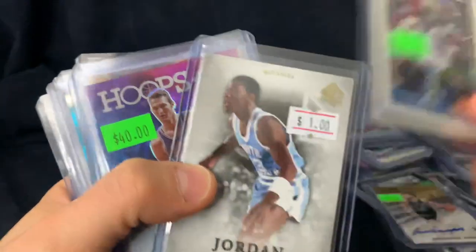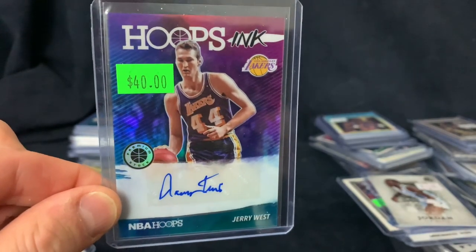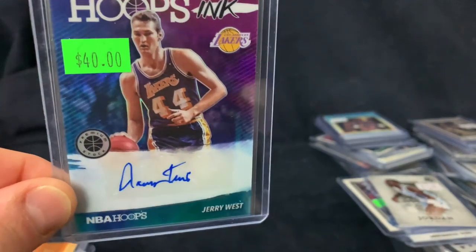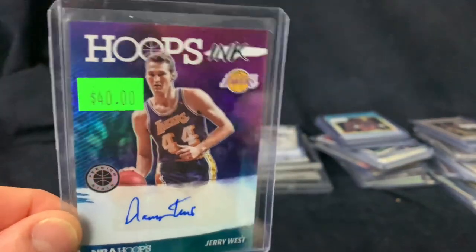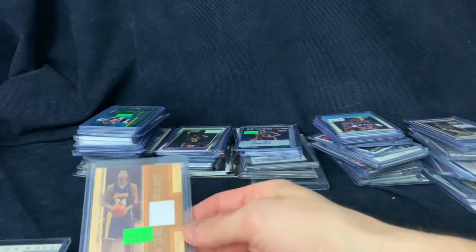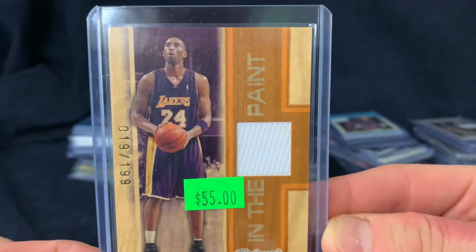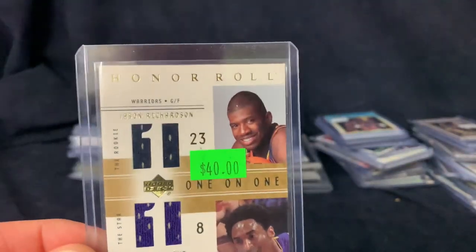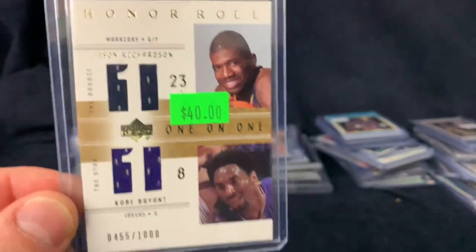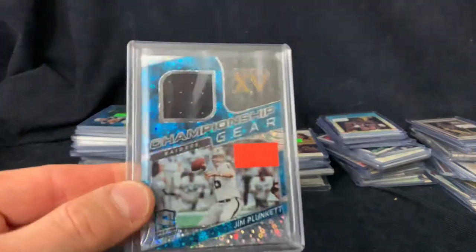Louie Dampier, who just passed away — Hall of Famer. Shaq rookie. More Jordan. A Jerry West for $20 — I've got to believe this is at least a $100 card. I'll have to look up all these, but a Jerry West auto for $20 — great deal there. We got a Kobe in the paint numbered out of 199 — that's a jersey. Another jersey Kobe. Jason Richardson and Kobe Bryant numbered out of 1000 — nice card there. Anything Kobe like that at a decent price, I'm going to try to buy.